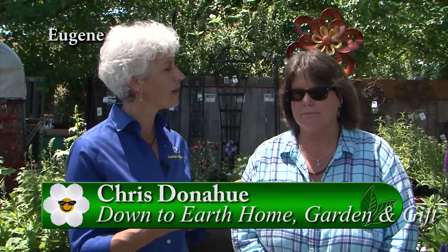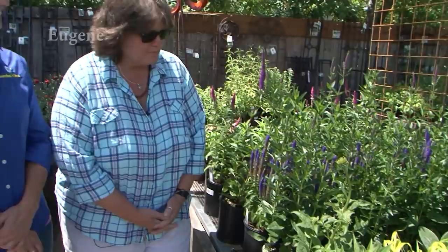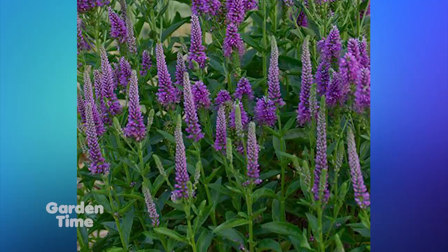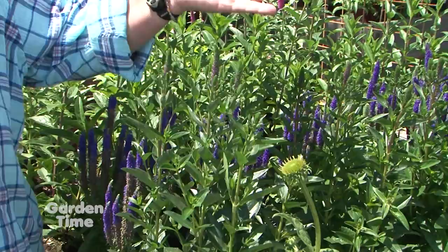I am at Down to Earth in downtown Eugene with Chris, the plant buyer, who has selected some perennials she really loves. One of her new favorites is a Veronica called Very Van Gogh — a beautiful tight spike along with secondary spikes coming up, a nice repeat bloomer, full sun, eighteen to twenty-four inches. It's a beauty for hummingbirds and bees. It will go on for the rest of the summer with just a little deadheading to keep it going.